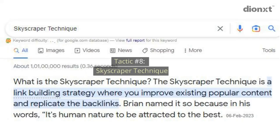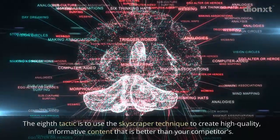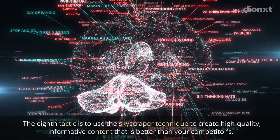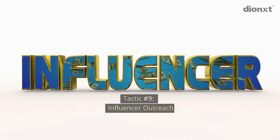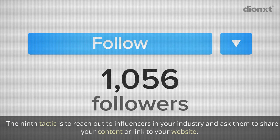Tactic number eight: skyscraper technique. The eighth tactic is to use the skyscraper technique to create high quality, informative content that is better than your competitors'.